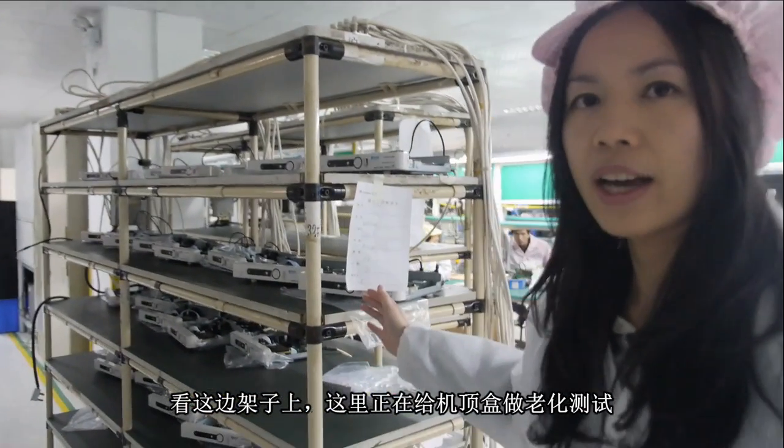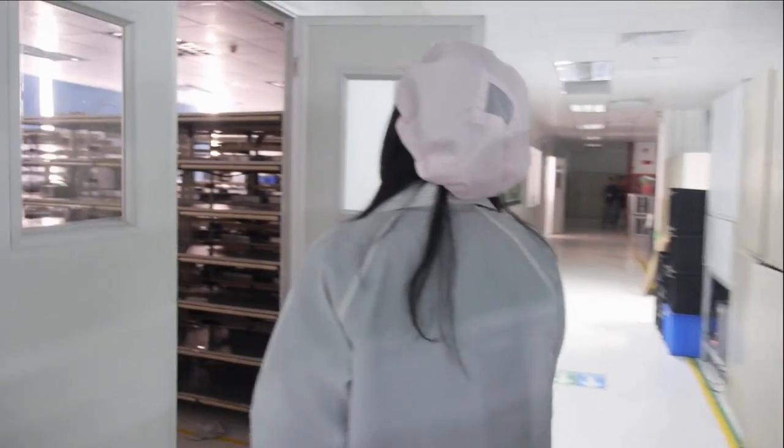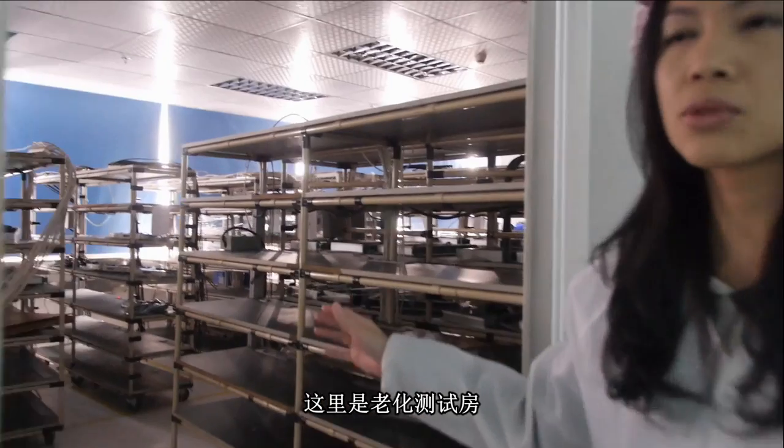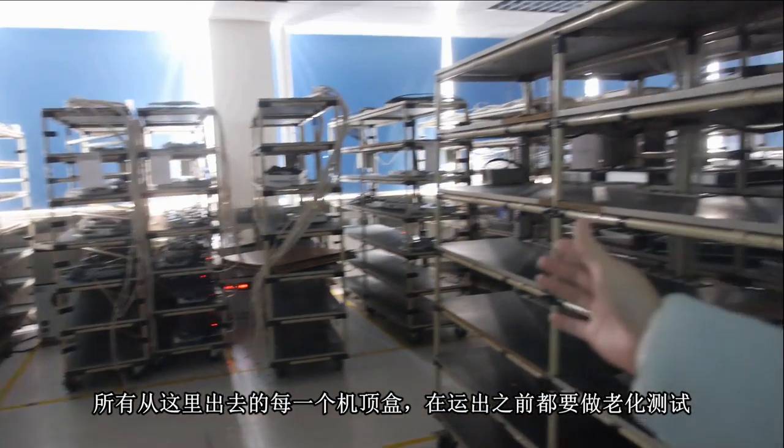This area is the aging test for the set-top boxes. Here is the aging test room — all boxes must go through the aging test before shipment.